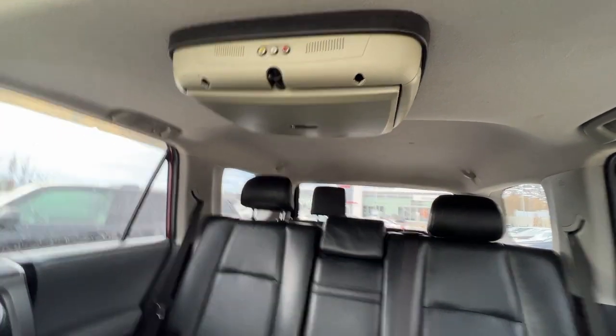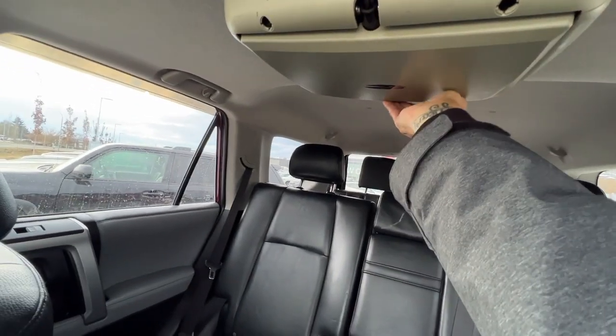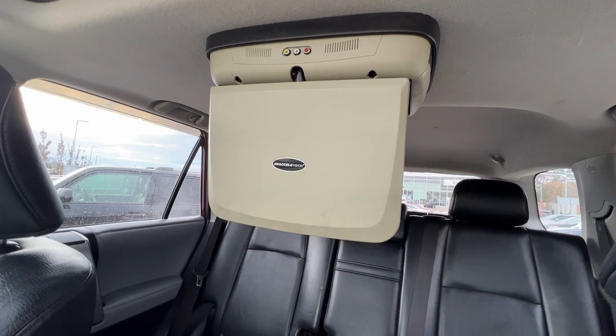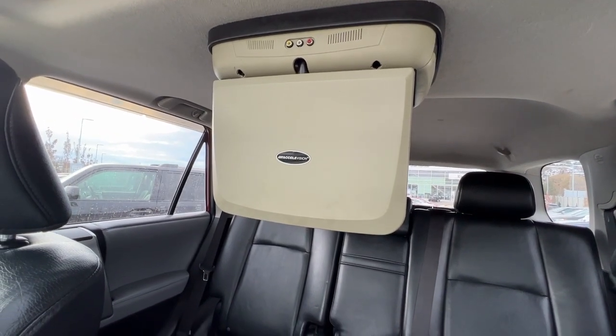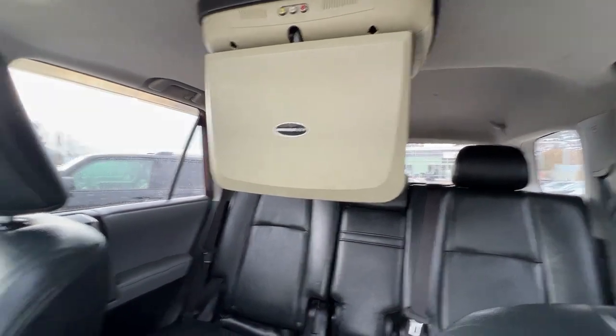Taking a look up here, if we press this button we also have the DVD entertainment center for your back rows, so you can put a movie on and everybody can just chill out and be comfortable until you get where you're going.